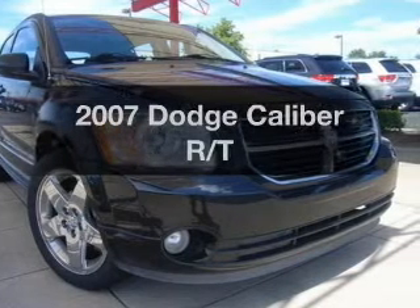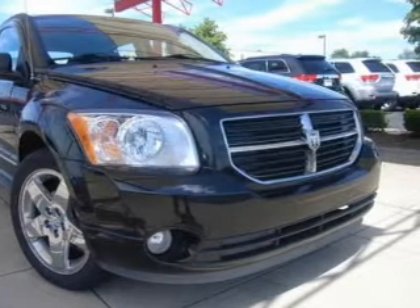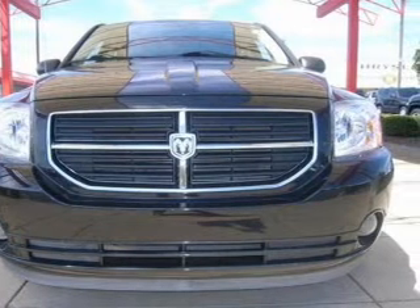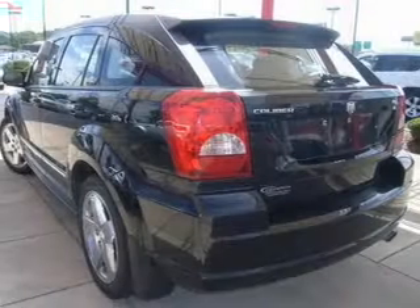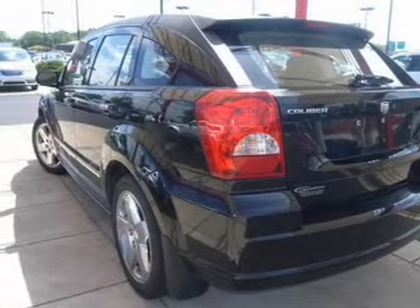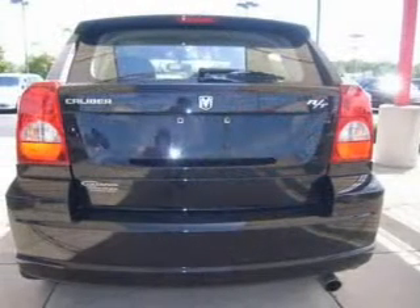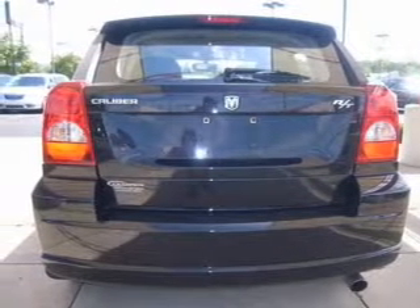Check out this 2007 Dodge Caliber. Travel the roads in style and comfort in this great vehicle with an efficient four-cylinder engine connected to a smooth-shifting transmission. Premium wheels give a more luxurious look. The anti-lock braking system will help deliver you safely to your destination.